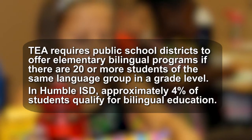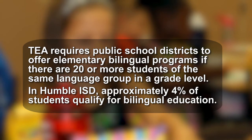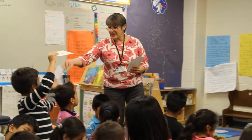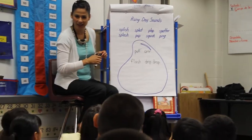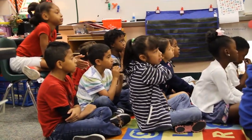One of the first programs that we offer is the One-Way Dual Language program. This program serves English language learning students in grades K through five. The purpose of the One-Way Dual Language program is to provide the opportunity for students to maintain their native Spanish literacy and to build upon that as they build their English literacy.